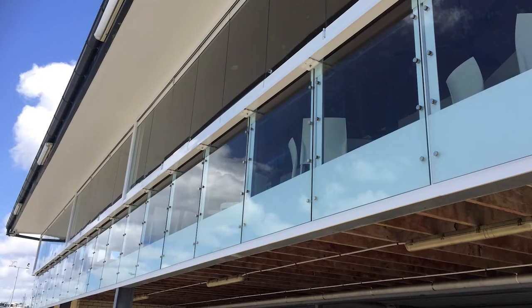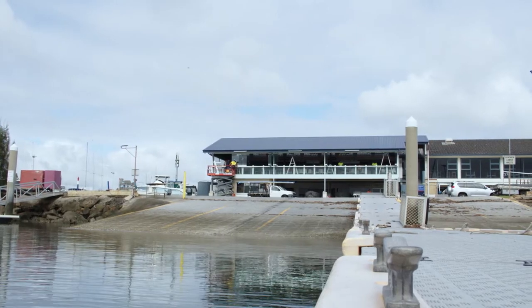Tested and compliant with the Australian standard, our Bifolds won't only open up your entertainment areas and improve your views, although they do a pretty good job of keeping the wind and rain out.